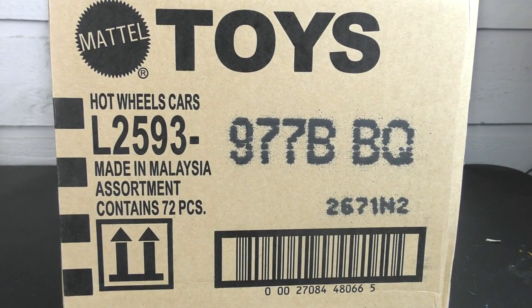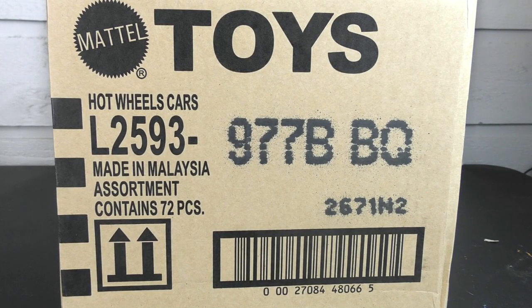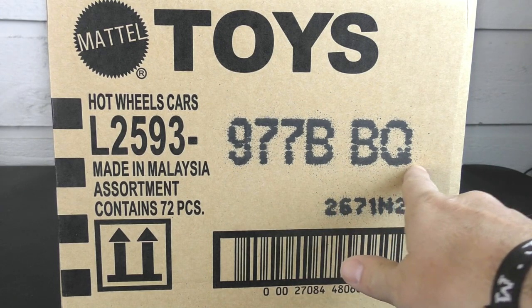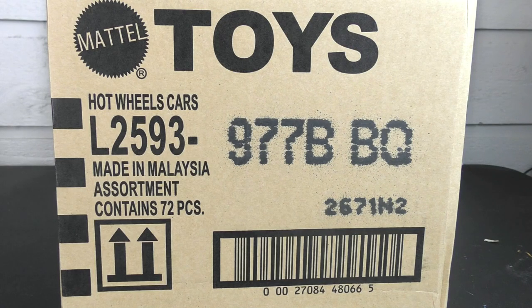Hey guys, Trenton with HallsGuy Diecast News here. The drought is finally over — we've got a 2022 Hot Wheels case. This is the B case, or since we're in Texas, this is the BBQ case — barbecue, the official food of Texas. We're gonna open this one up and find out what's inside.